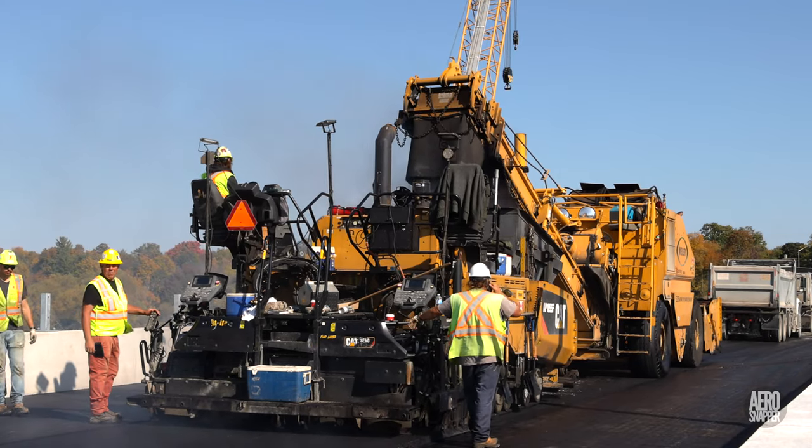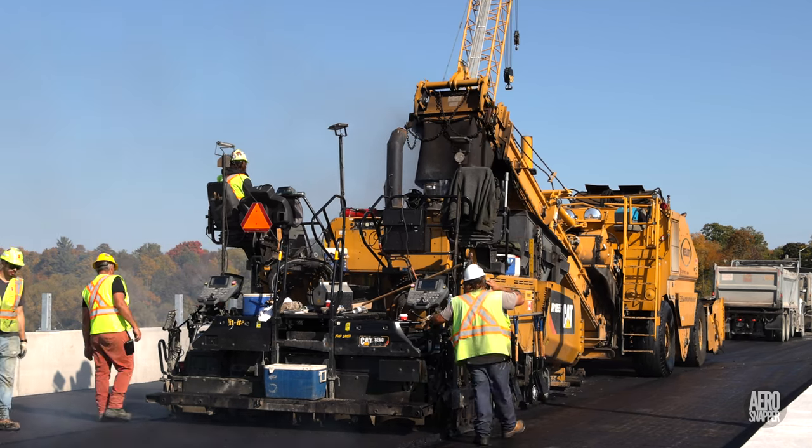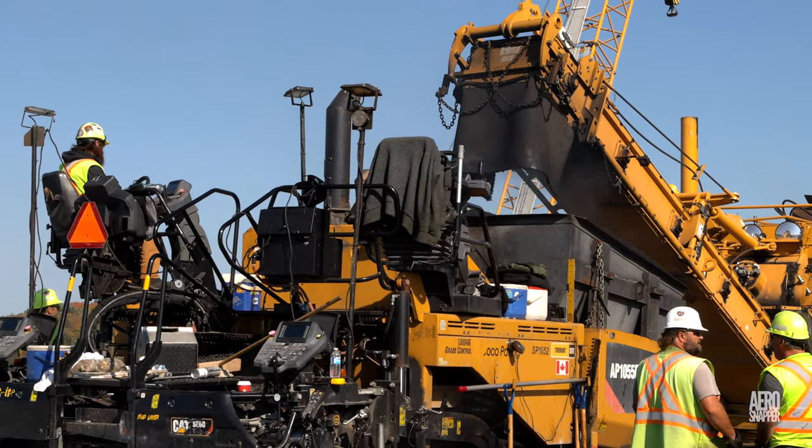Paving work demands meticulous attention to detail, and this was provided by a very professional crew.